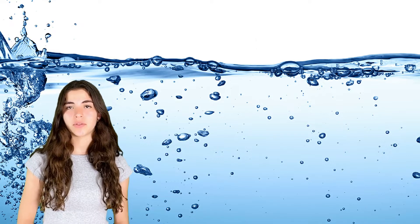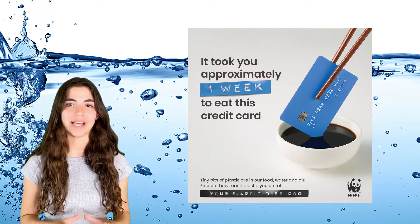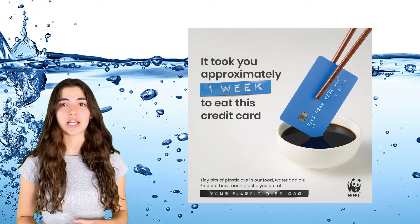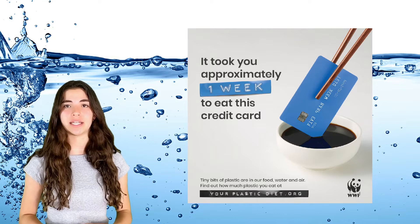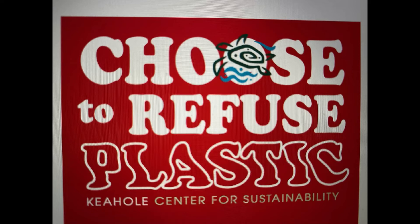On December 31st, a 2019 Reuters article reads: people could be ingesting the equivalent of a credit card of plastic a week. A recent study by WWF International concluded that plastic is found mainly in drinking water, but also via sources like shellfish, which tend to be eaten whole, so the plastic in their digestive systems is also consumed. Plastic is found everywhere — in our bodies, the environment, and in animals. We have to stop this. Please join our movement. Just refuse plastic.